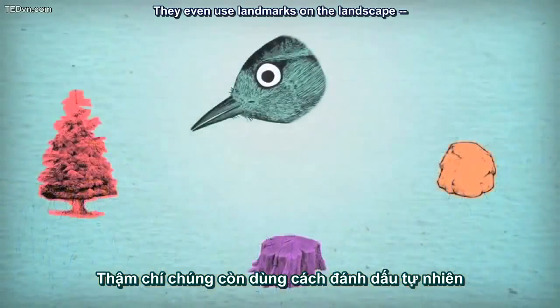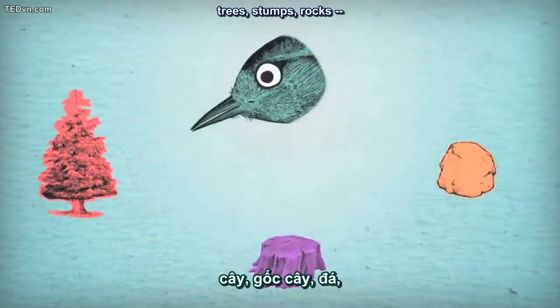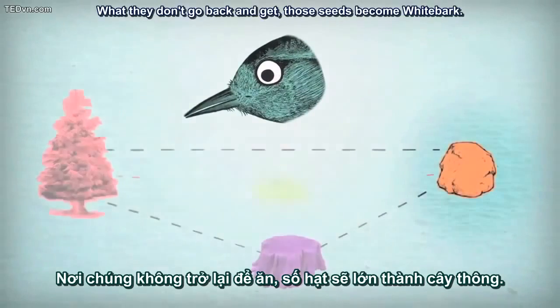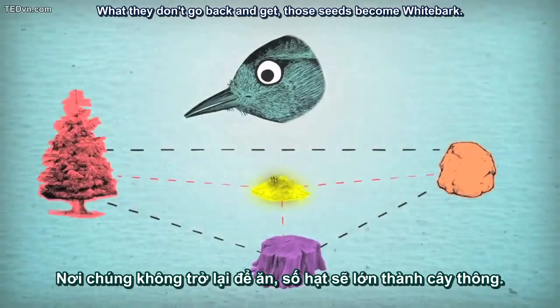They even use landmarks on the landscape — trees, stumps, rocks — to triangulate to caches buried deep under the snow. What they don't go back and get, those seeds become whitebark.